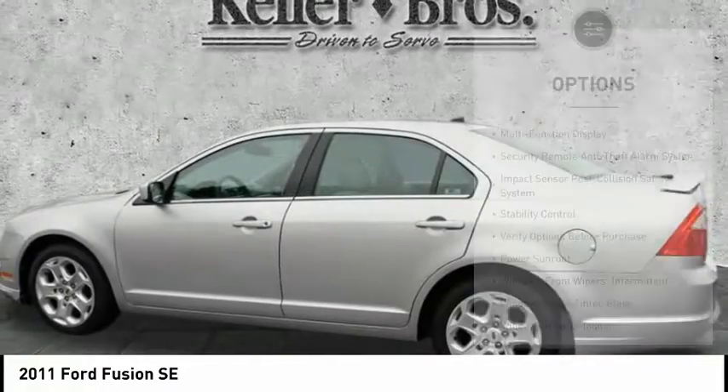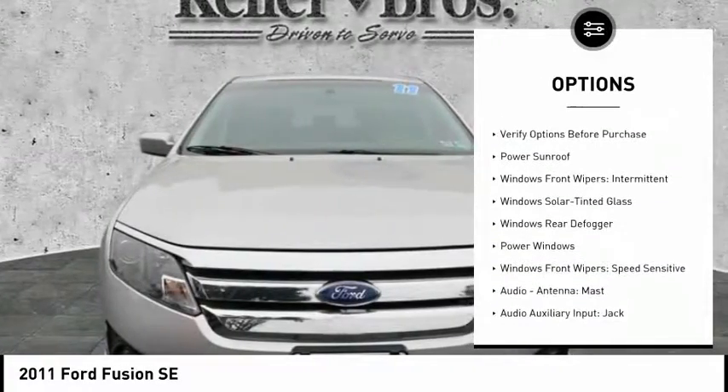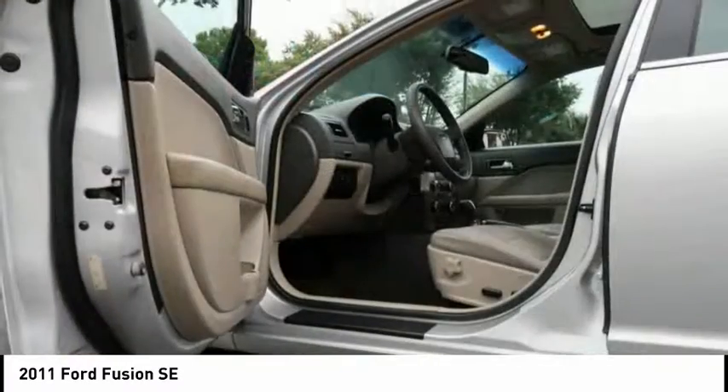Here are some of this vehicle's great options: stability control, power sunroof, traction control, power steering, cruise control, fog lights, power windows, power door locks, trip computer, and child safety locks.